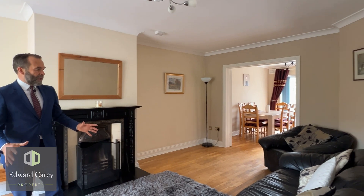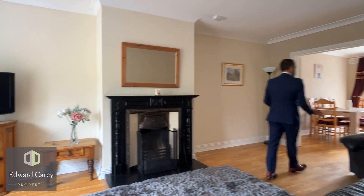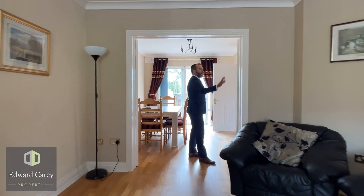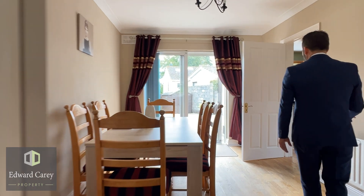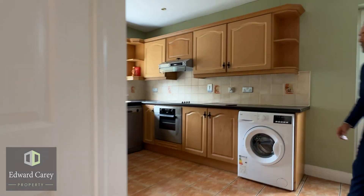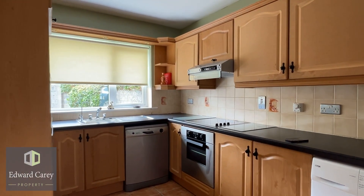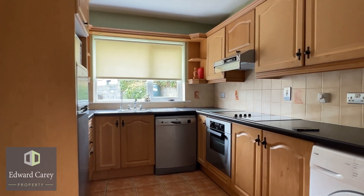So nice entrance hall, then into this front living room. What I like about this is the open-plan option — double doors through to the dining room. What we'll observe the whole way around the house: spotlessly clean, fully redecorated, nothing to be done. Through then into the kitchen — nice self-contained kitchen, all the appliances are included, good range of fitted kitchen cabinets.